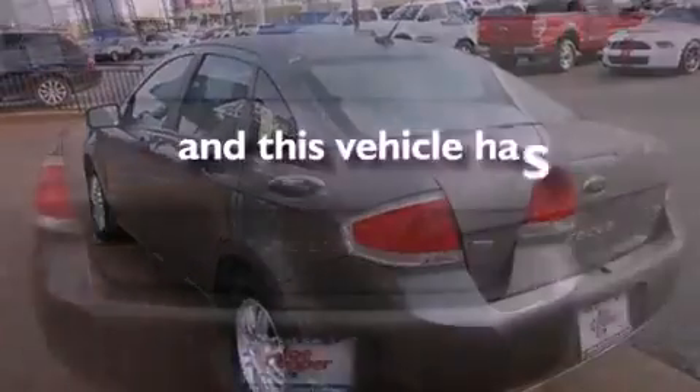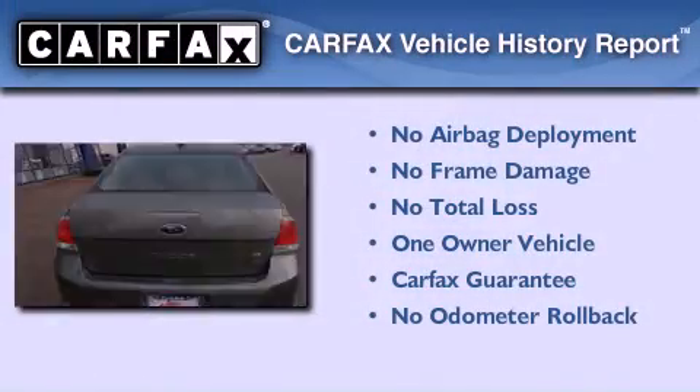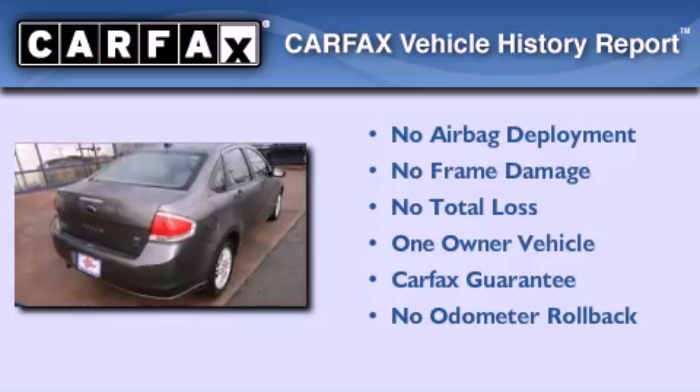This vehicle has fewer than 49,000 miles on the odometer. This Ford has had only one owner, and it qualifies for the Carfax buyback guarantee.